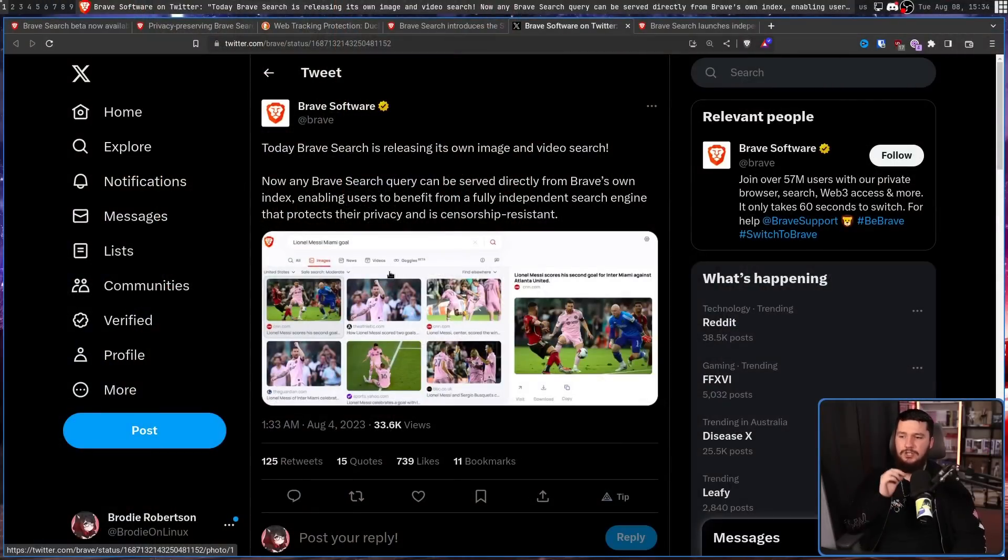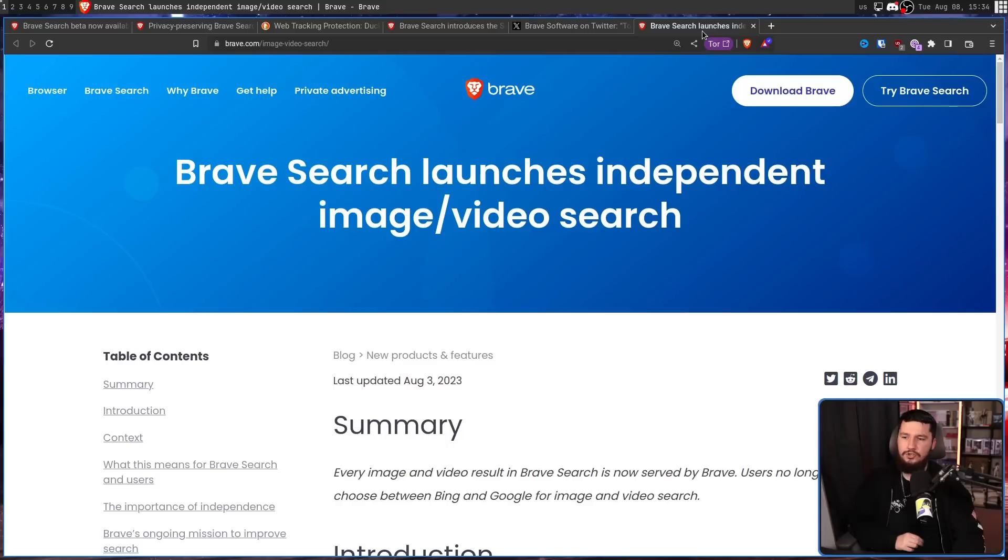With that being said, as of a few days ago, it has finally changed. Today, Brave Search is releasing its own image and video search. Now, any Brave Search query can be served directly from Brave's own index, enabling users to benefit from a fully independent search engine that protects their privacy and is censorship resistant. Also linking to this blog post: Brave Search launches independent image and video search.